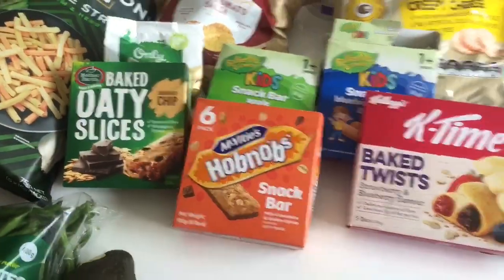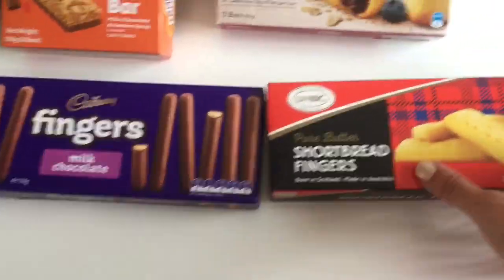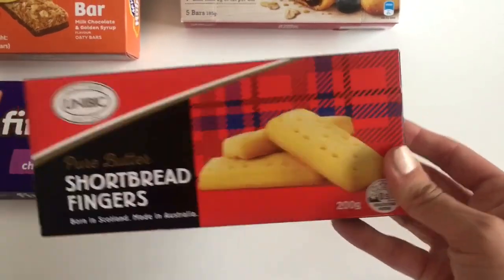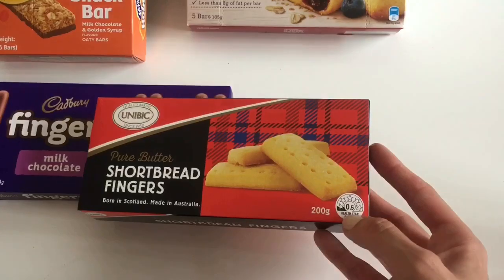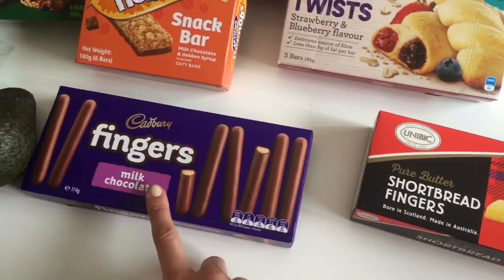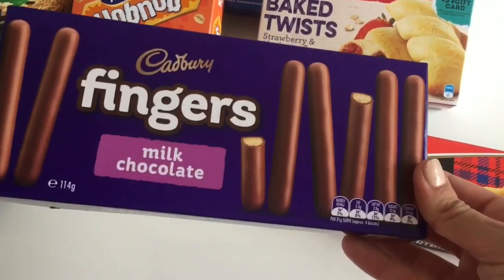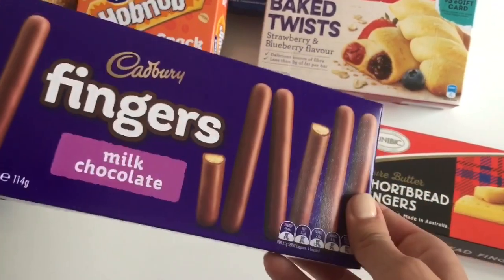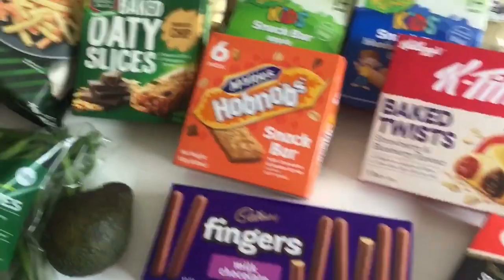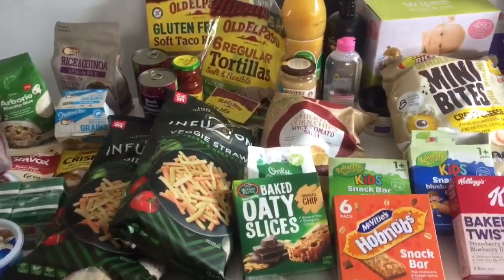The last things are just some little treats — some shortbread fingers as a cookie treat, and some milk chocolate fingers because every child loves chocolate, and Cadbury chocolate is absolutely delicious. So that's everything I got in my grocery shop this morning.